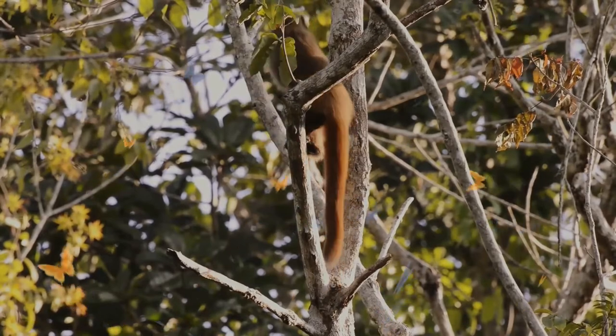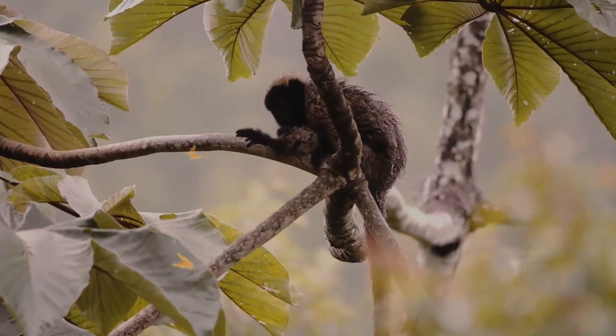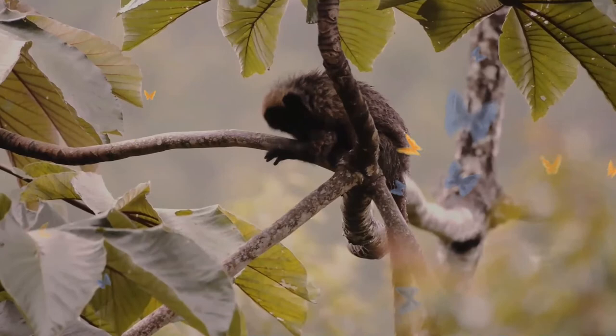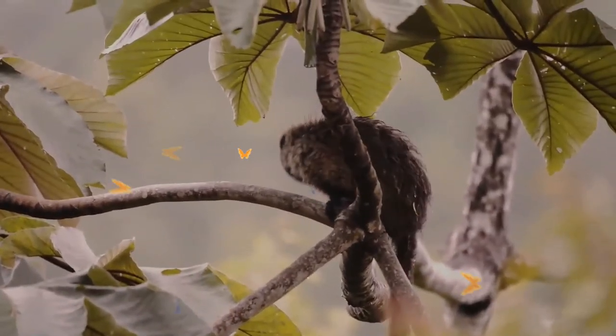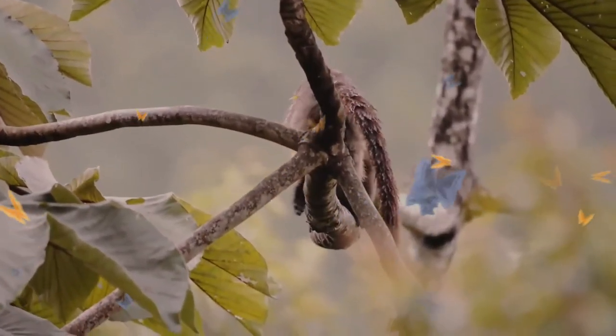Of all the Callicebus species, Atlantic titi monkeys have the largest geographic range, covering approximately 1,000 kilometers. They customarily share their living area with other monkeys such as the lion tamarin and spider monkey. They are opportunistic feeders.